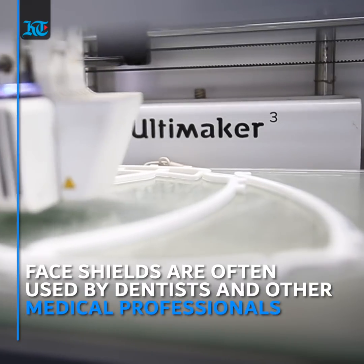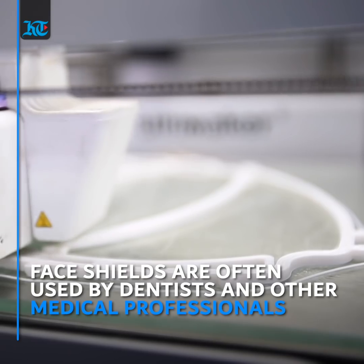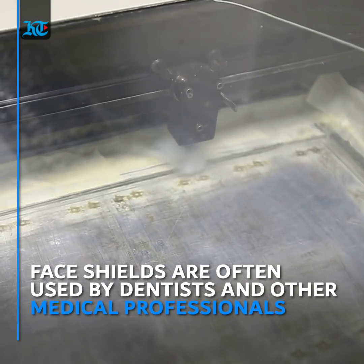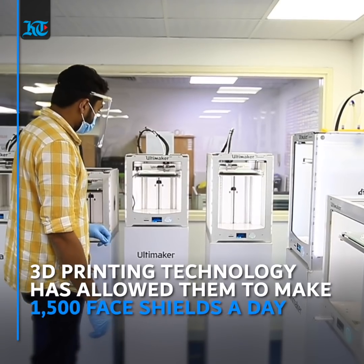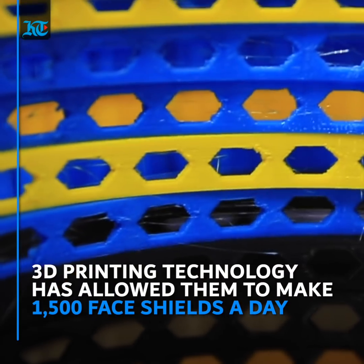Face shields are an extra layer of protection which are often used by dentists, veterinarians, and other medical professionals. Thanks to the technology of 3D printing, they now produce 1,500 shields a day.